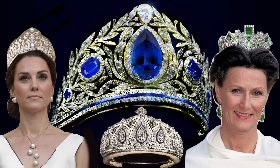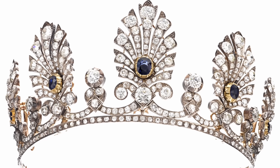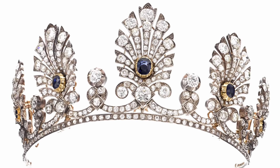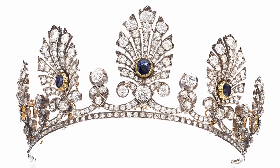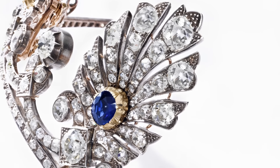The 15 most beautiful tiaras. The tiara with sapphires and diamonds, consisting of five removable graduated palmet elements, is a unique piece of jewellery art from the middle of the 19th century.